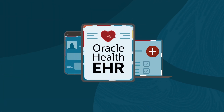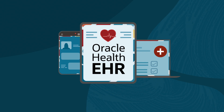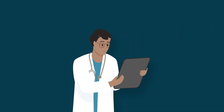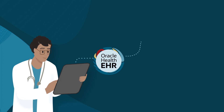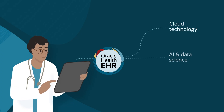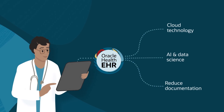The Oracle Health EHR is much more than an incrementally improved electronic record storage system. It's the next generation of EHR, built to continually take advantage of rapid advances in cloud technology, AI, and data sciences, while simultaneously removing the friction and fatigue caused by outdated systems.